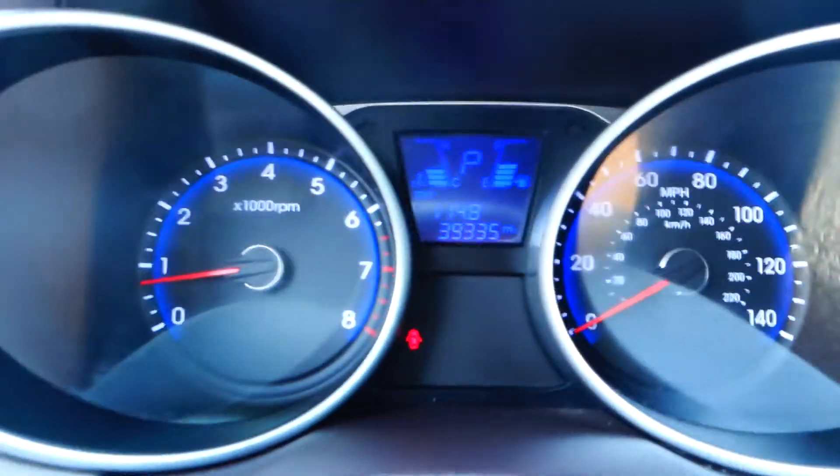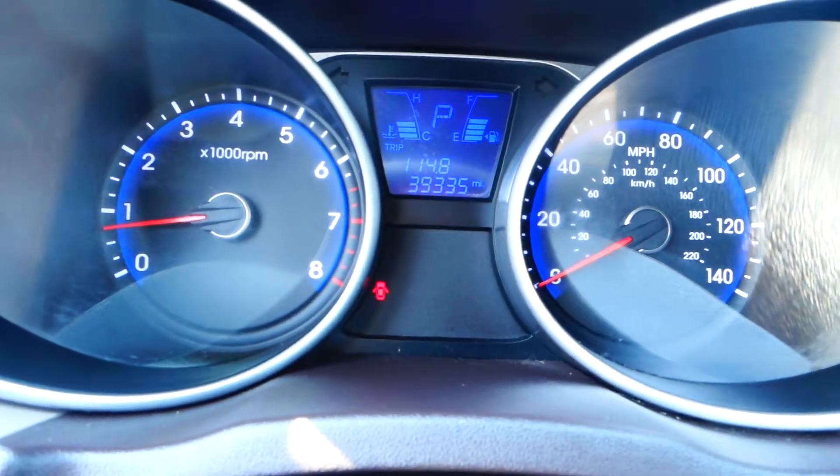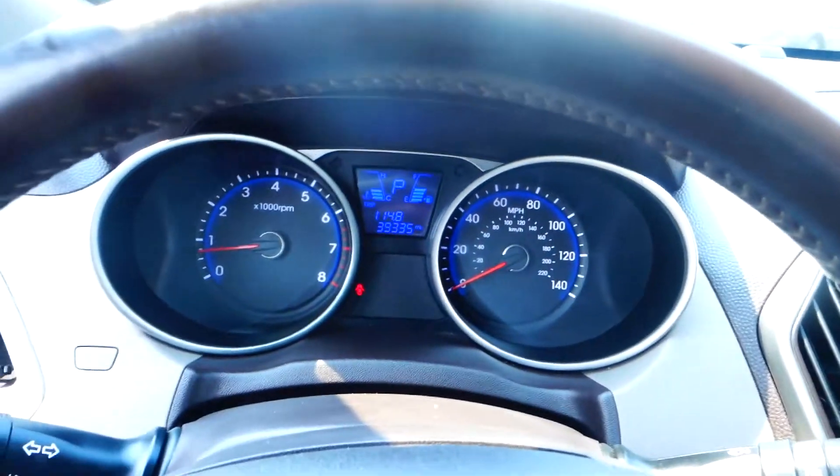This has 39,335 miles, is still under factory warranty, and is a one owner vehicle.